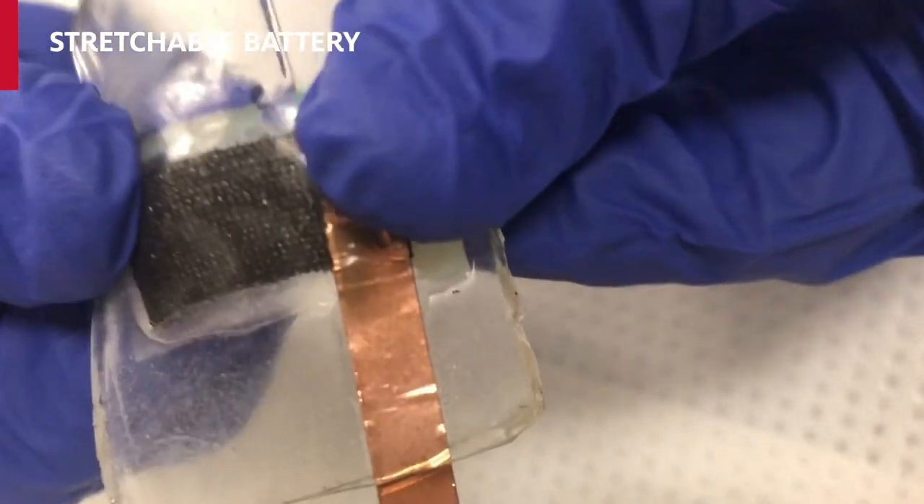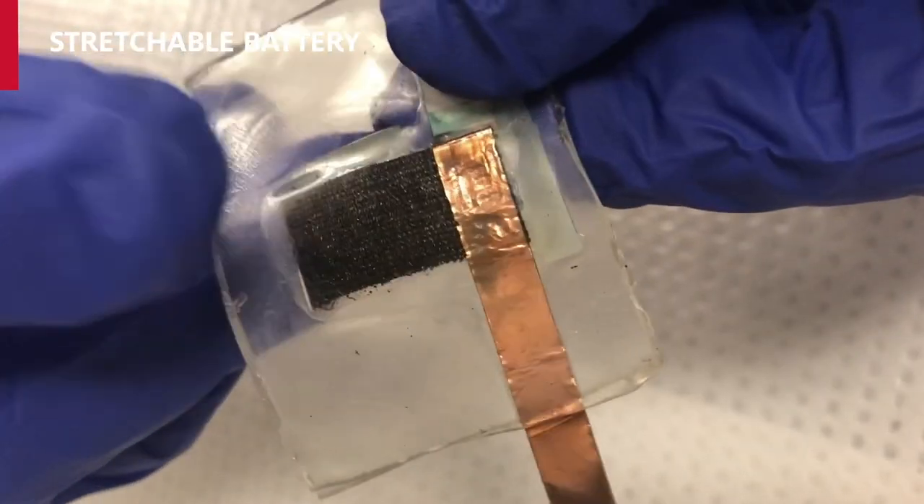In due course, we may see our exercise clothes, uniforms, or space suits equipped with electronic devices using these stretchable batteries to help monitor our health. And this is all thanks to the great work at the University of Houston.